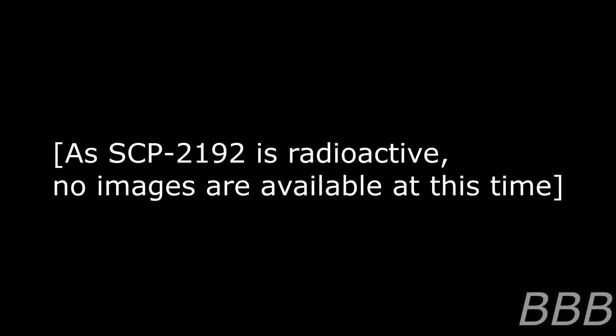100% of SCP-2192's surface area is covered in what appear to be severe radiation burns, causing the complete destruction of 80% or more of the epidermis, severe damage to the underlying dermis, and 5 to 10% exposure and damage to the hypodermis. Due to the resulting nerve damage, these burns do not typically cause SCP-2192 serious pain, although SCP-2192 does commonly express feelings of discomfort.